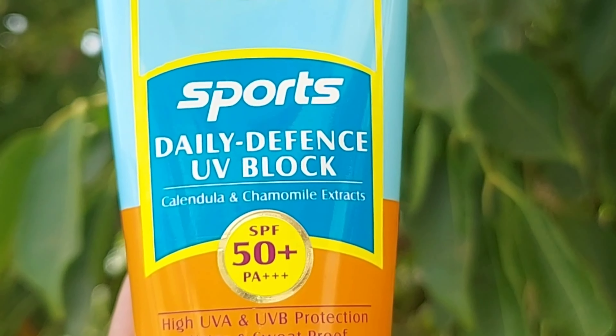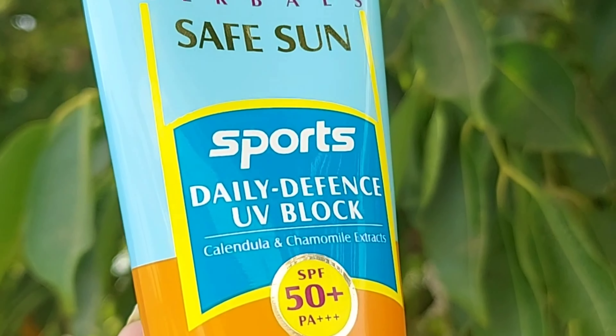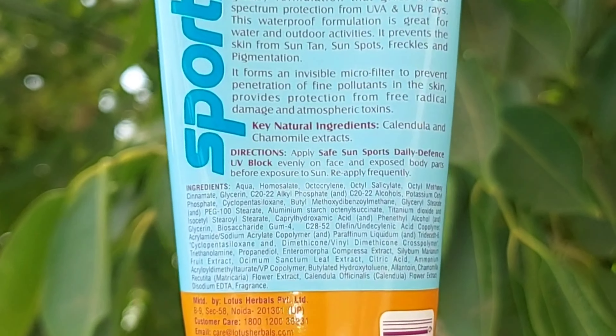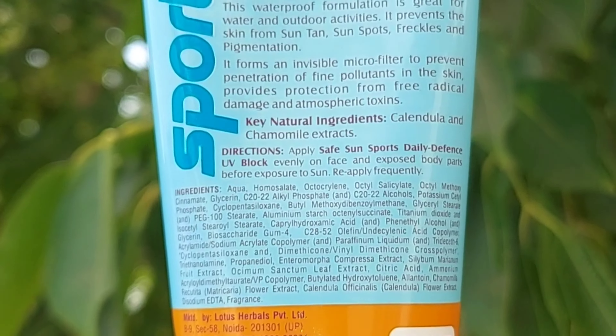This is none other than Lotus Herbal Safe Sun sunscreen lotion with SPF 50 plus and PA plus plus plus. It has calendula and chamomile extract.